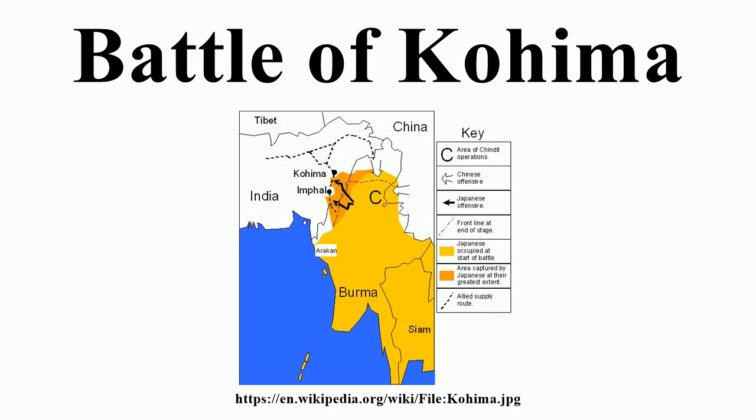The battle is often referred to as the Stalingrad of the East. In 2013, the British National Army Museum voted the Battle of Imphal and Kohima to be Britain's greatest battle.